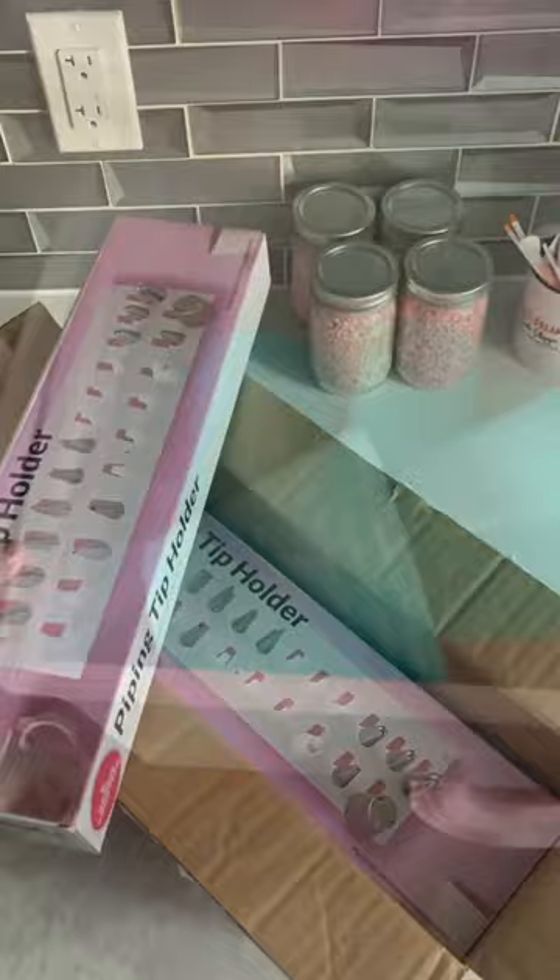I've mentioned this in videos before that I've never really been that happy with my piping tip organization. It's better than those boxes that I used to have where everything used to fall over,